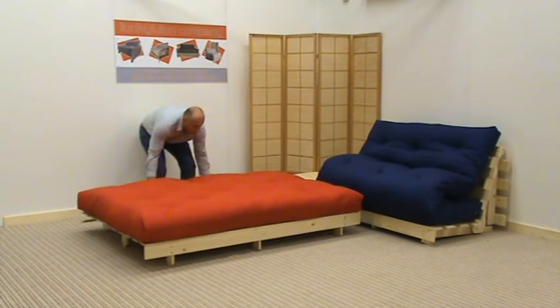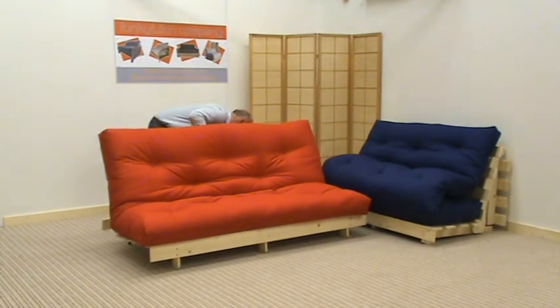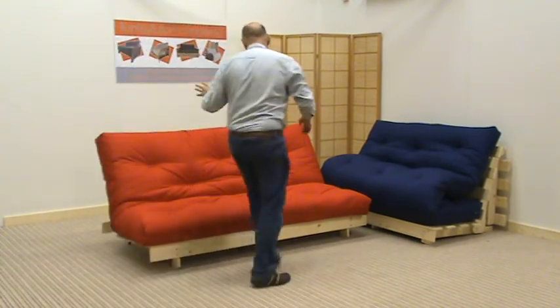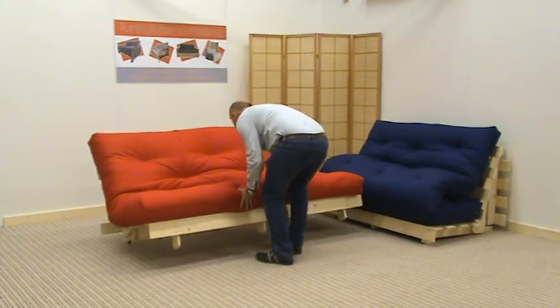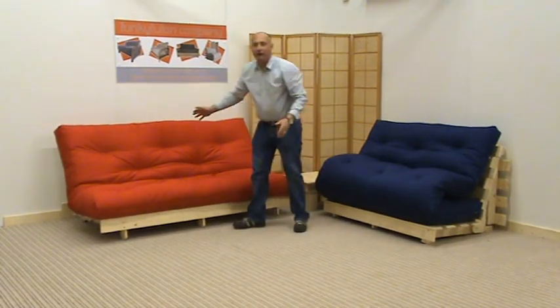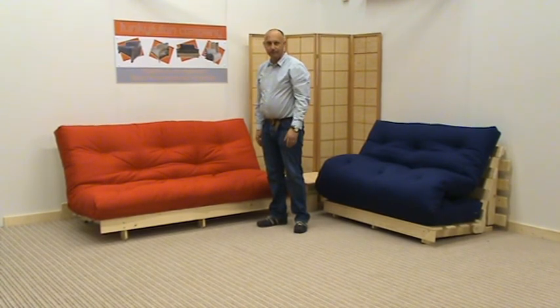I will put it back to a sofa now — you simply wheel it with one-handed operation back to the wall. There we have it: the York Bifold sofa bed from the Funky Filming Company. Thank you.